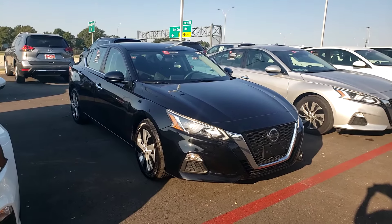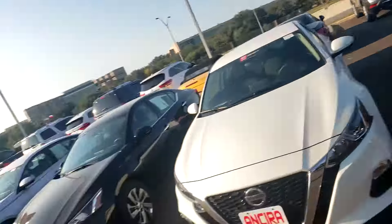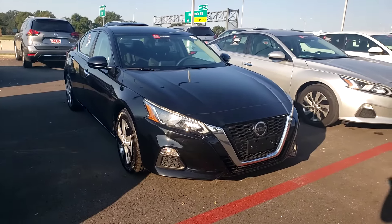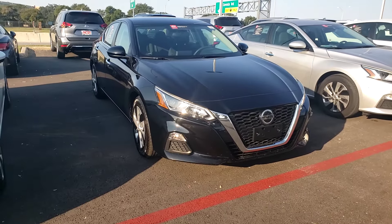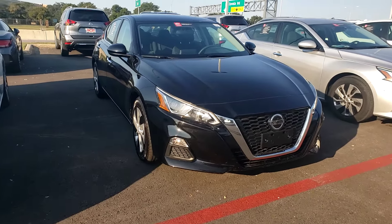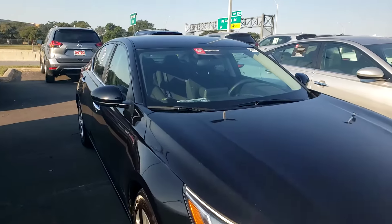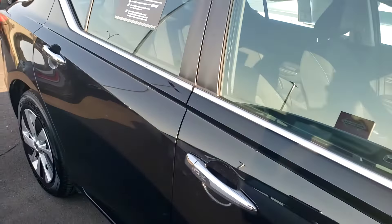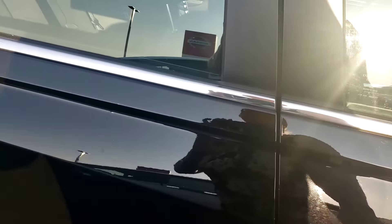Good morning, Andrea. Chris here with Ansira Nissan. I just wanted to give you a quick overview of the 2019 Altima that you are interested in. It is a certified pre-owned. I'm just going to give you a quick overlook of the exterior and interior.